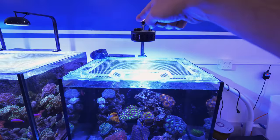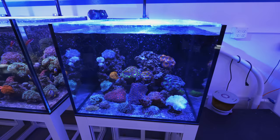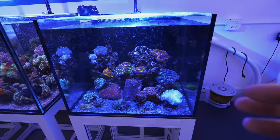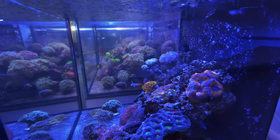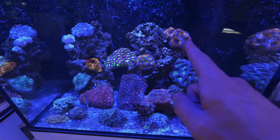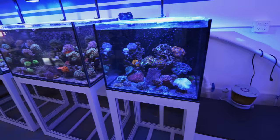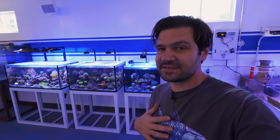Next door is the 40-gallon Innovative Marine rimless with the EXT overflow and a Kessil A360X with the wireless program and control dongle. This was kind of my least favorite tank, but it's really come around. I put all the smaller, more delicate fish in here — there's no powerhead, just the return flow. You can see about 10 feet of reef tanks from this angle. This is the LPS tank; the next coral I want to cut up is the Acanthastrea pachysepta, which has a great story.